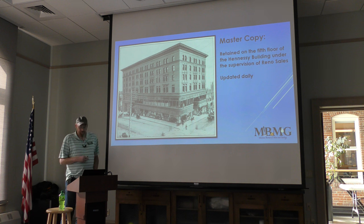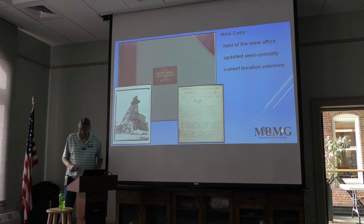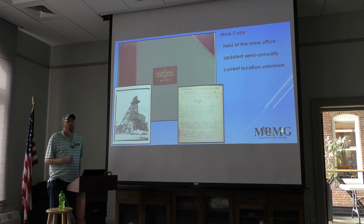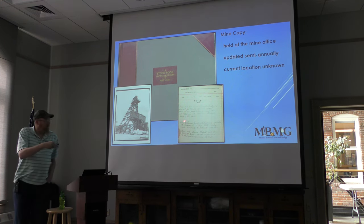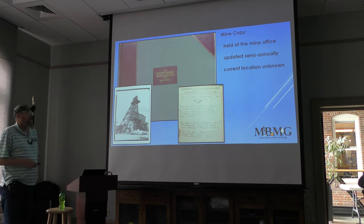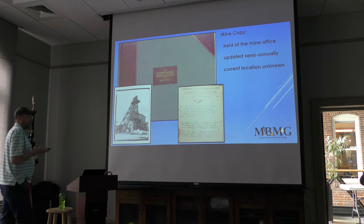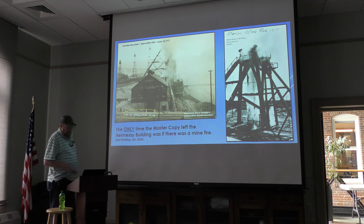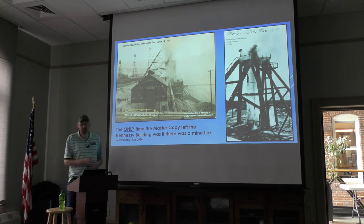The master copy was held at the Hennessy Building. The mine copy was held at the mine office and updated semi-annually, every six months. We do not know the current location of those copies. We do know there was a second copy of the books, evidenced by a small notebook at Montana Resources noting that book M31 had a copy made and delivered to the mine — specifically to the Belmont. The only time the master copy ever left the Hennessy Building was in case of mine fire, when the book went to the mine site as it had the latest workings at the time.